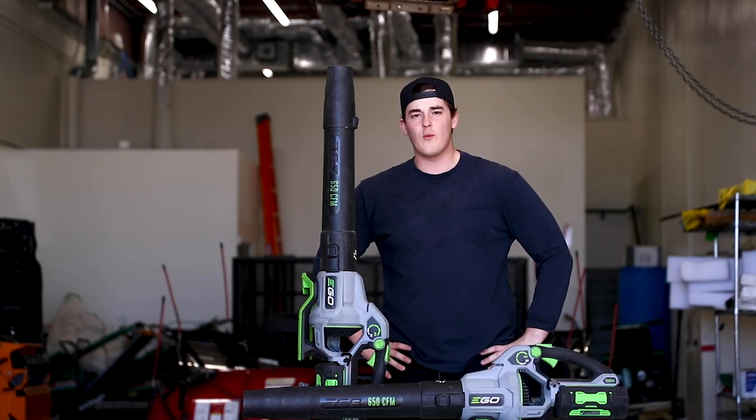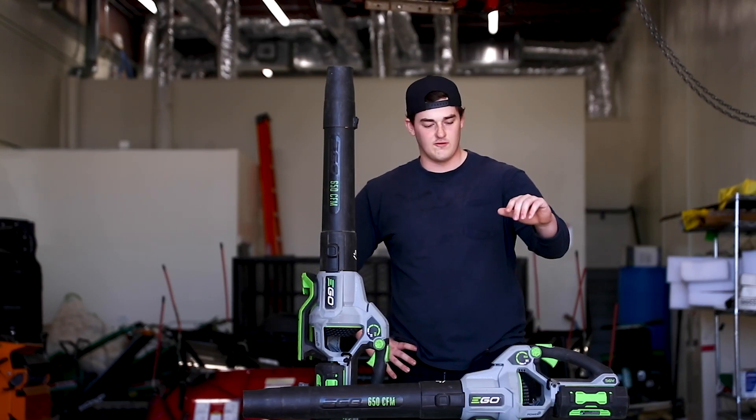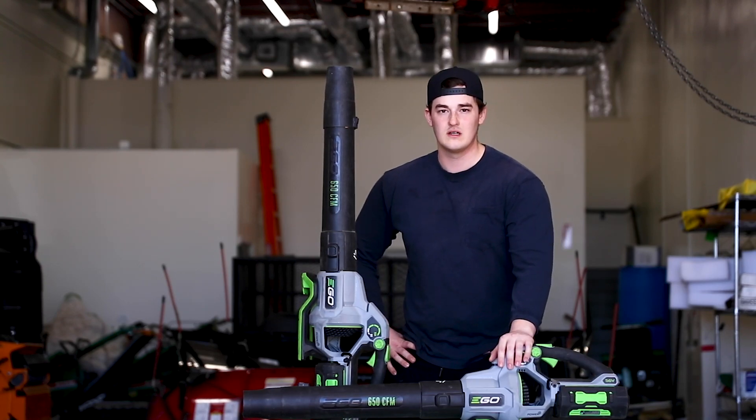Today I will be showing off the Ego Power Plus 56 volt electric blower. Let's get into it.